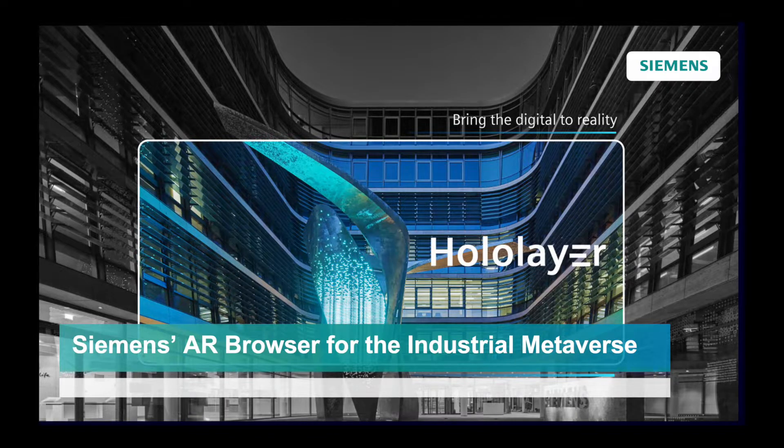In the last five years, we at Siemens have created a software framework that we consider the Siemens Augmented Reality Browser for the industrial metaverse. The software application is called HoloLayer and is already available for every Siemens employee to download. I would like to explain why and how we at Siemens want to become a key partner in the industrial metaverse space, which fundamentally impacts how we work and collaborate in the future.